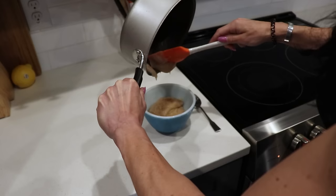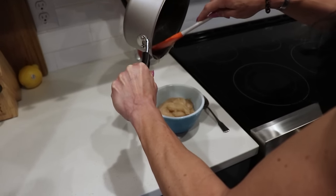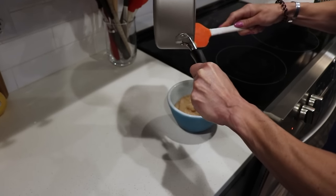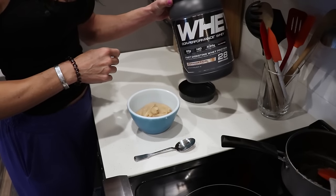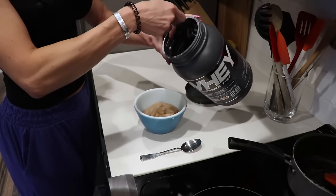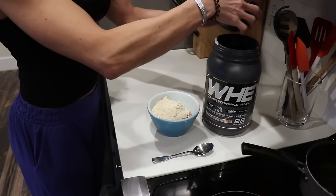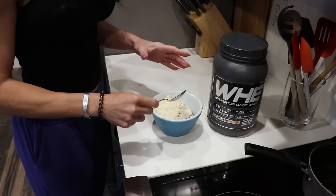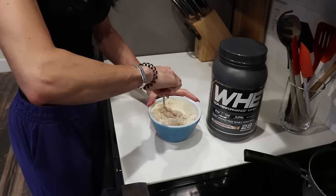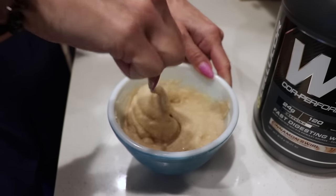Since I'm dieting now, I typically try to get everything out of this pot. Whereas when I was bulking and doing 400 carbs a day, the amount was like twice as much and I could barely finish it. I'm using Cellucor's Core Performance Whey in cinnamon swirl — it goes nicely with the cinnamon I've added. It's 24 grams of protein per serving, which is two scoops. Whey protein isolate, super quick digesting. The reason I mix it like this is because I want the cream of rice to cool down a little, otherwise the protein will denature and you'll get weird chunks. Mix it up until it's an even consistency, then pop it in the microwave for about a minute to set it.